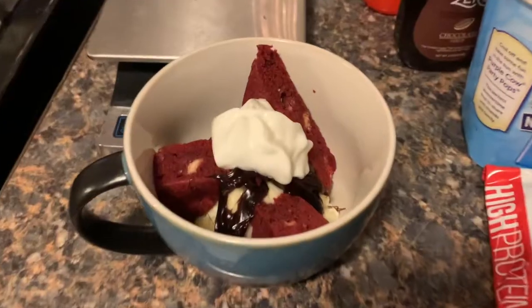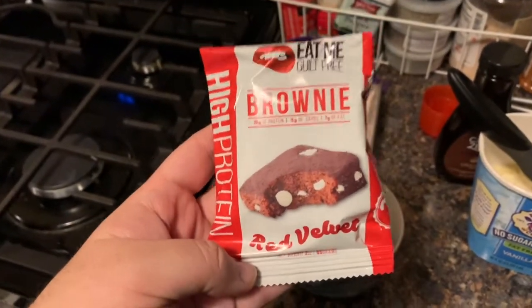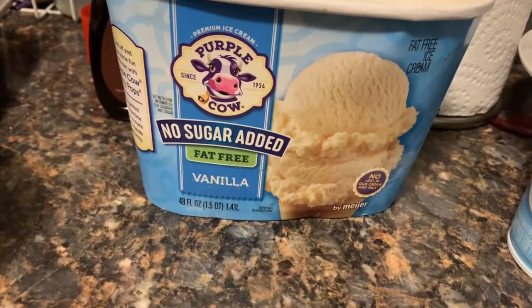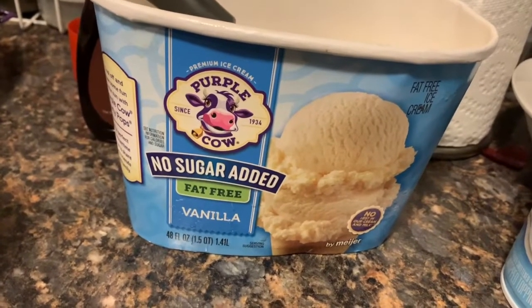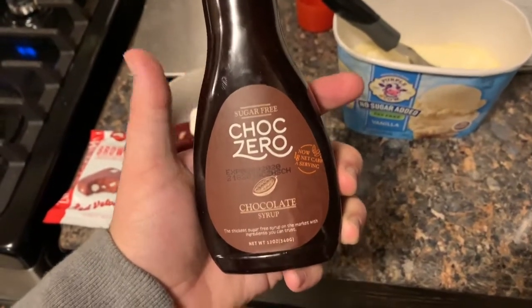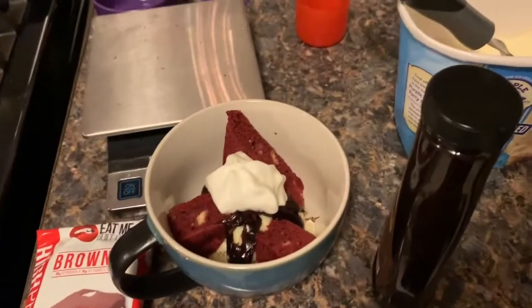I had 17 points left, so I'm going to spend 10 of them on dessert. I don't usually spend this much on dessert but I ate low-point today, so here is my 10-point red velvet brownie ice cream sundae. I used an Eat Me Guilt Free red velvet brownie — a seasonal flavor at six points — three and a half ounces of Purple Cow no-sugar-added fat-free vanilla ice cream at three points, 26 grams of ChocZero chocolate syrup which is sugar-free with all-natural sweeteners, and just a little bit of fat-free Reddi Whip for zero points.